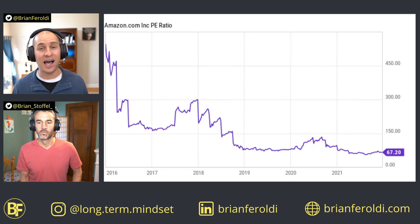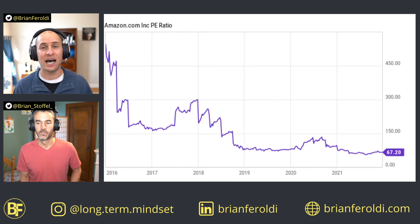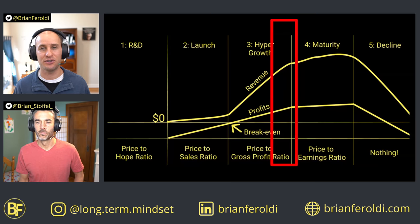While the PE ratio is still high in absolute terms, it has come down even though Amazon's price has gone up. That's because economies of scale and operating leverage were really kicking in, allowing Amazon's profits to grow much faster than its revenue. Today, you could argue that Amazon is in a later stage of its development — not quite to the point where the PE ratio tells the full story, but much closer to being a useful figure than a few years ago.